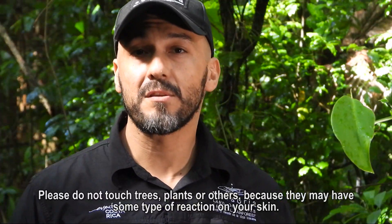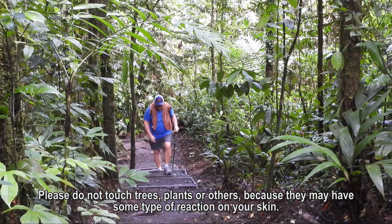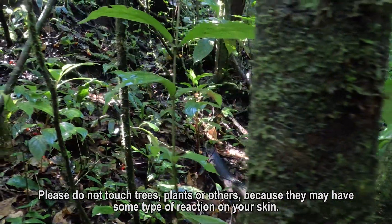Please don't touch trees, plants, or other things, because they may have some type of reaction on your skin.